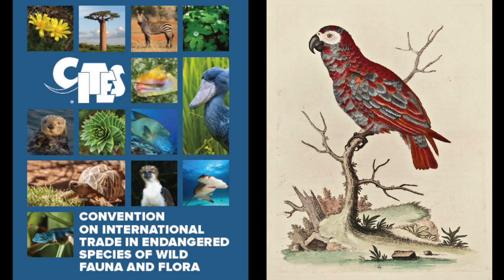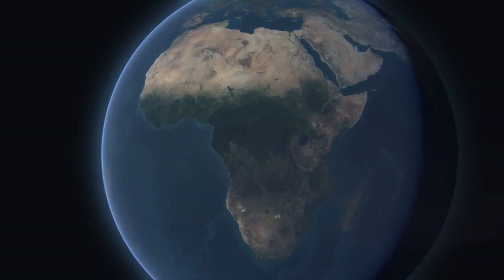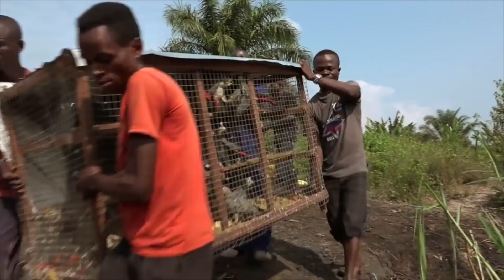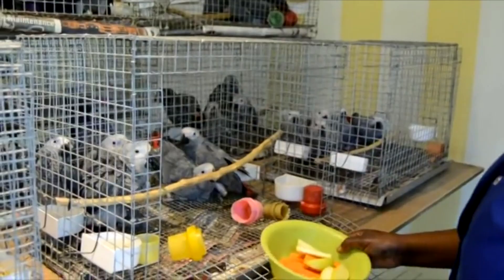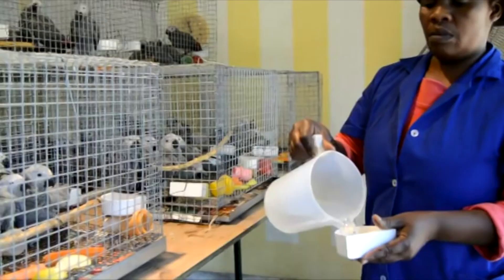Since 2016, however, the Convention on the International Trade of Endangered Species of Wild Fauna and Flora (CITES) has given the highest level of protection to the African Grey, banning any global and domestic trade of wild-caught individuals. Those greys now being legally traded in and outside Africa are thus supposed to have been bred from couples already in captivity by breeders approved by CITES.